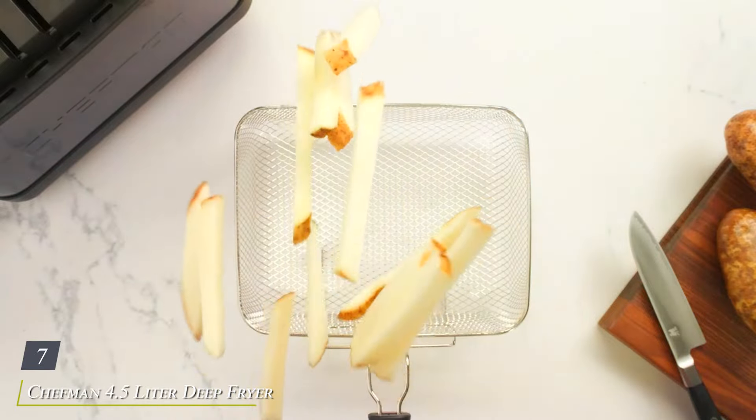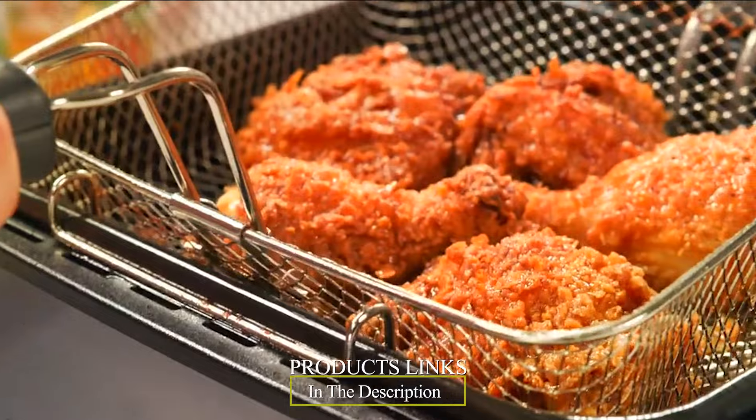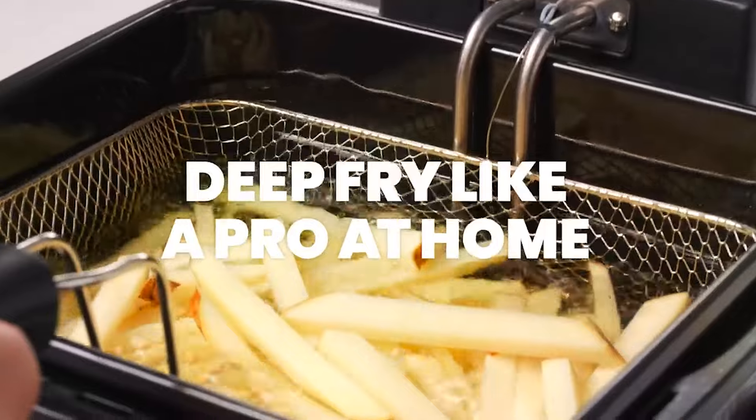Number 7: Chefman 4.5 Liter Deep Fryer with Basket Strainer, a versatile and efficient appliance designed to elevate your cooking experience. This deep fryer combines sleek design with practical features, making it a stylish and functional addition to any kitchen.